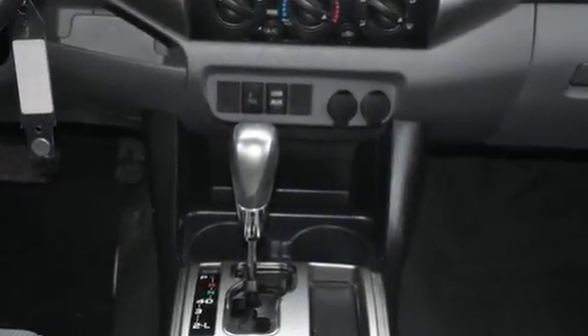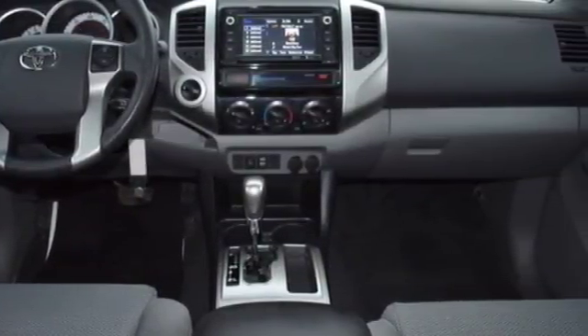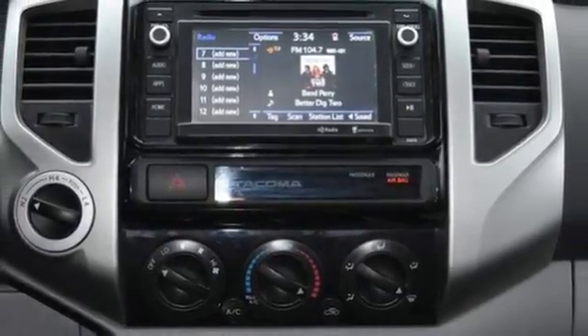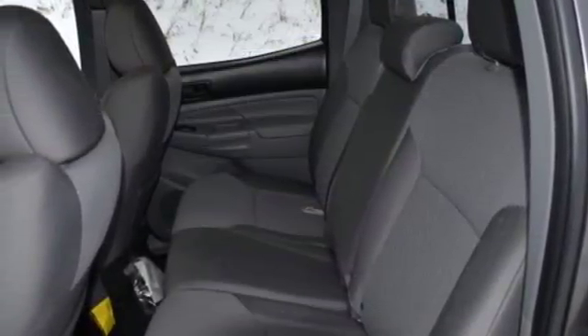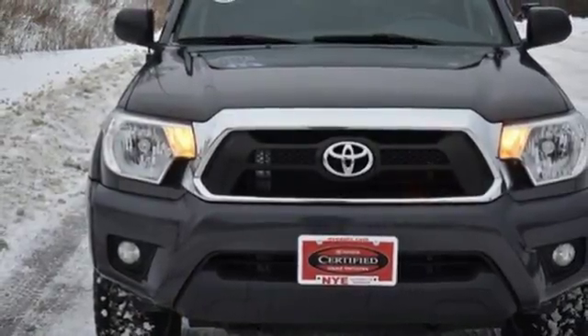It also has the Star Safety System, which integrates safety technologies like vehicle stability control, traction control, electronic brake force distribution, and smart stop technology. This adventurous Tacoma will make you happy. Come see it today.